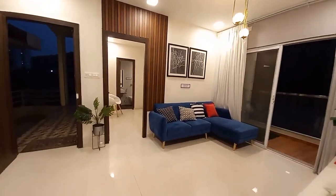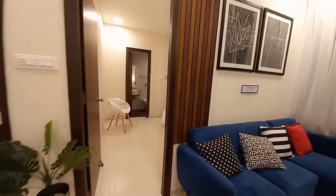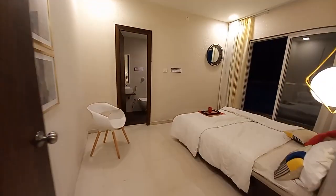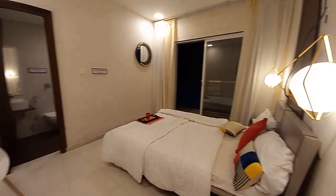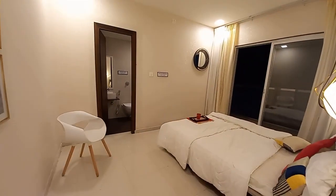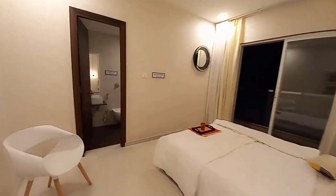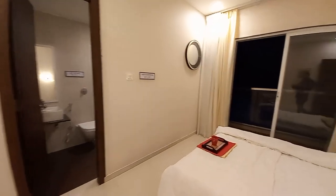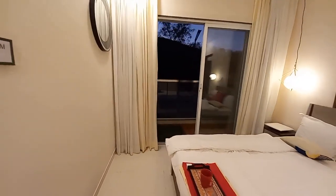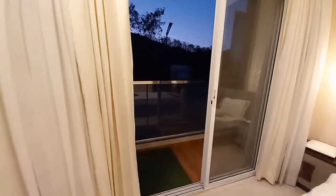Moving forward, this is the master suite with a size of 13.5 feet by 11 feet, with another balcony space attached. The size of the balcony is approximately 12 feet by 4 feet.